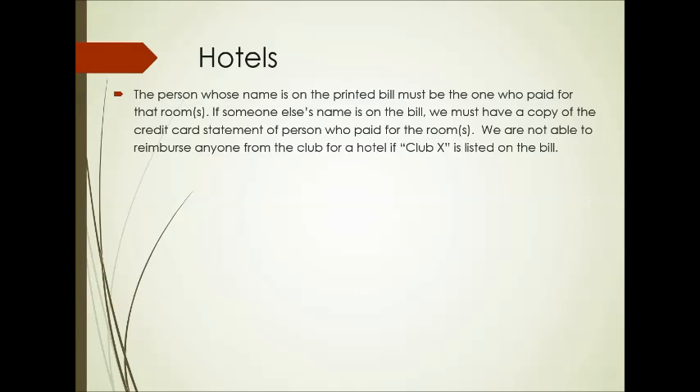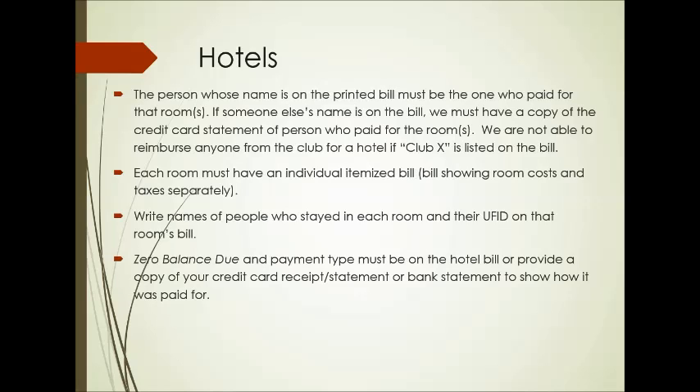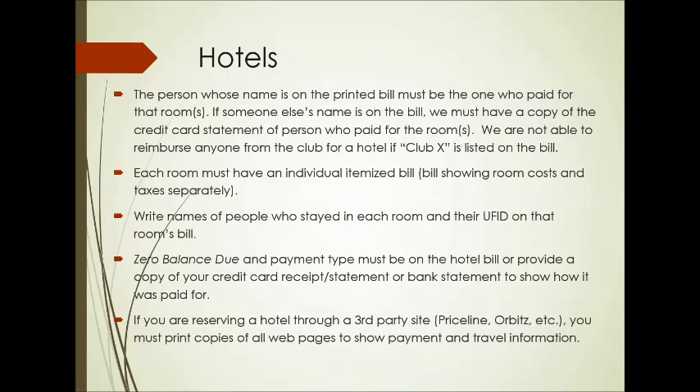Hotels are next. For hotels, the person's name on the printed bill must be the one that paid for the room. If somebody else's name is on the bill, just turn in a credit card statement for the person that actually paid for it — we can still get you reimbursed. However, we cannot reimburse you if the hotel has a club name listed on the bill; it's got to be a person's name. Each room must have an individual itemized bill showing the room cost and taxes separately. Please write down the names of the people who stayed in each room and their UFID number on that room's bill, and we need to see a zero balance with the payment type on the hotel bill. If you're reserving a hotel room through a third-party site, print copies of every single webpage — more is better.